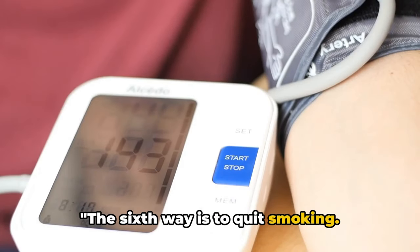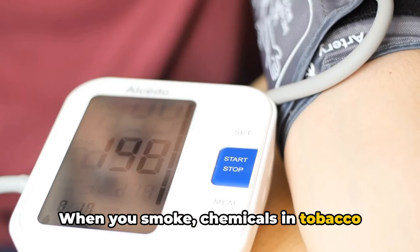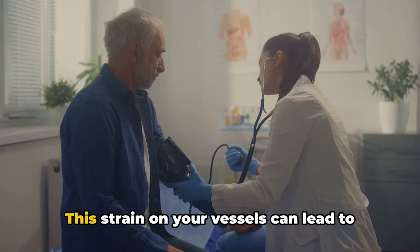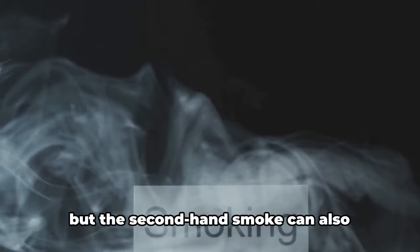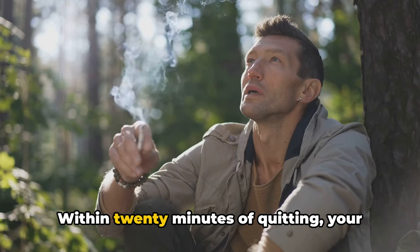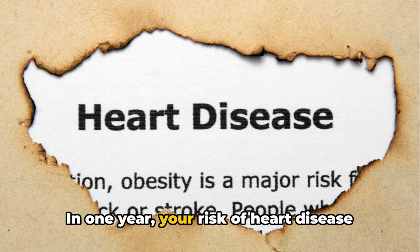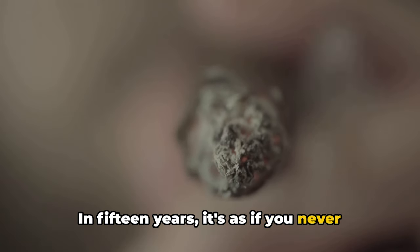The sixth way is to quit smoking. When you smoke, chemicals in tobacco cause your blood vessels to narrow, which in turn elevates your blood pressure. This strain on your vessels can lead to heart disease over time. Furthermore, smoking not only affects you — secondhand smoke can also increase the risk of heart disease for those around you. Here's the silver lining: the body begins to repair itself as soon as you stop smoking. Within 20 minutes of quitting, your heart rate and blood pressure drop. In one year, your risk of heart disease is half that of a smoker. In 15 years, it's as if you never lit a cigarette at all.